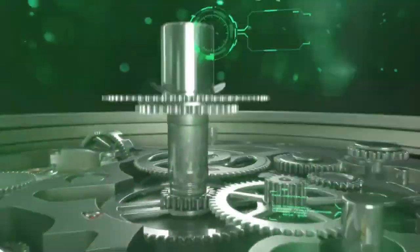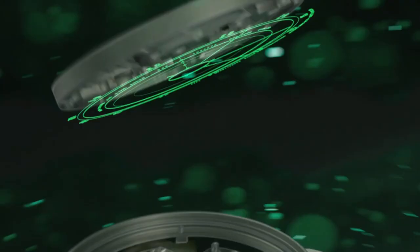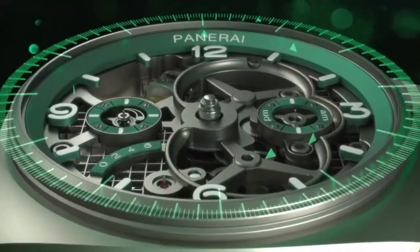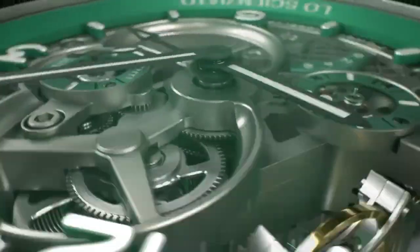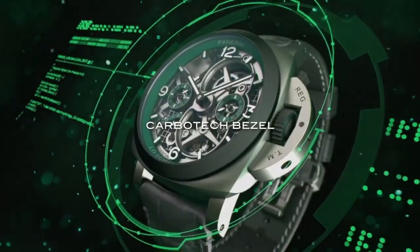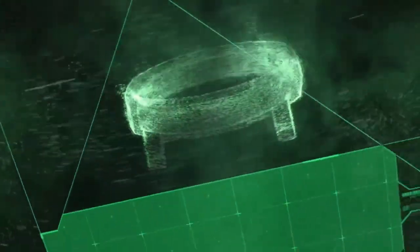The open-worked dial showcases the mesmerizing tourbillon at 9 o'clock, a testament to precision and artistry, while the second time zone function at 3 o'clock adds practicality for globe-trotters. Equipped with a P2005 hand-wound movement boasting a remarkable six-day power reserve, this watch captivates with its aesthetics and delivers exceptional performance.